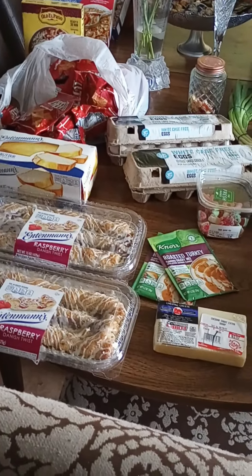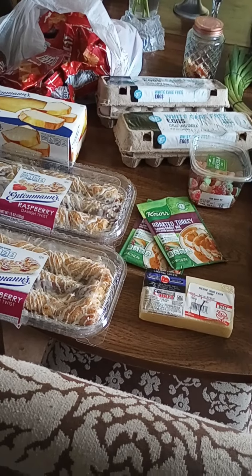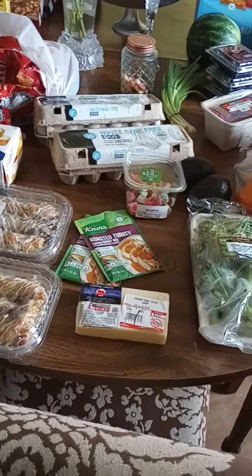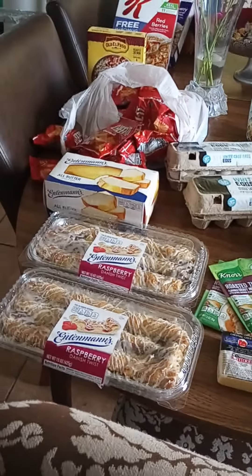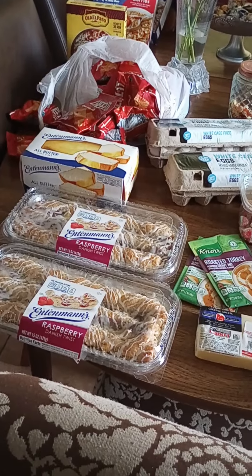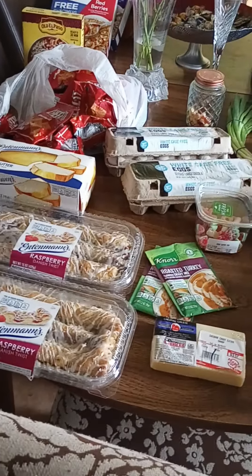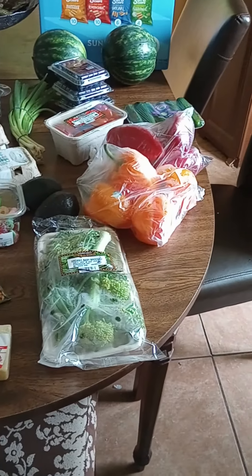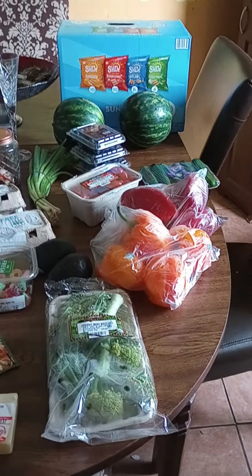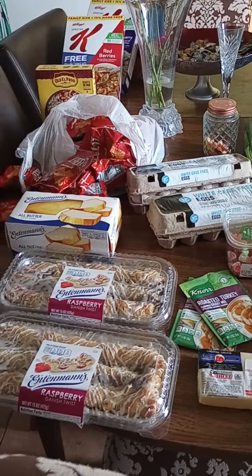My budget for each week for myself to eat is $25. Sometimes I spend $25, sometimes I don't. Sometimes I may see things I can add to my pantry and spend a little bit more. Like last week, I might have spent about $10 to $12 — I remember strawberries and one more item I purchased. But this is what I got today at the discount food store.